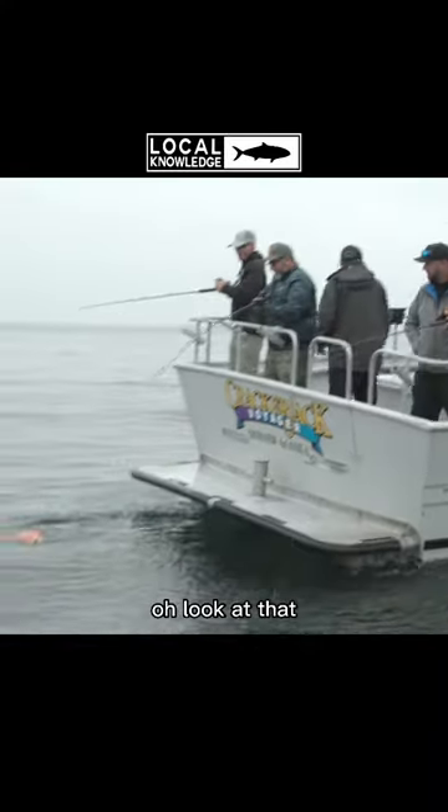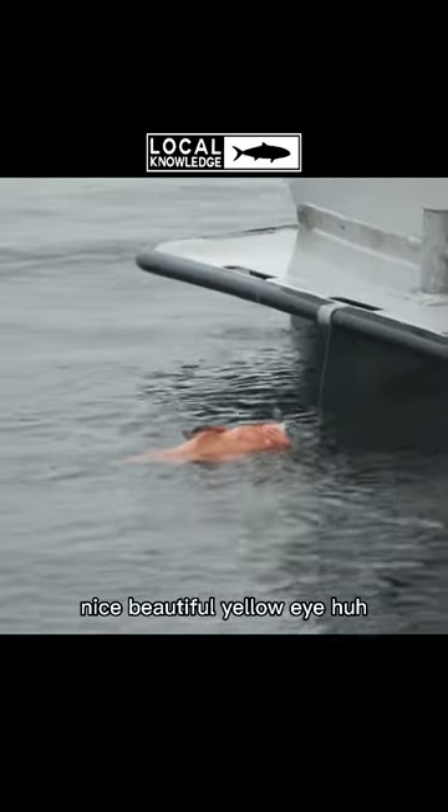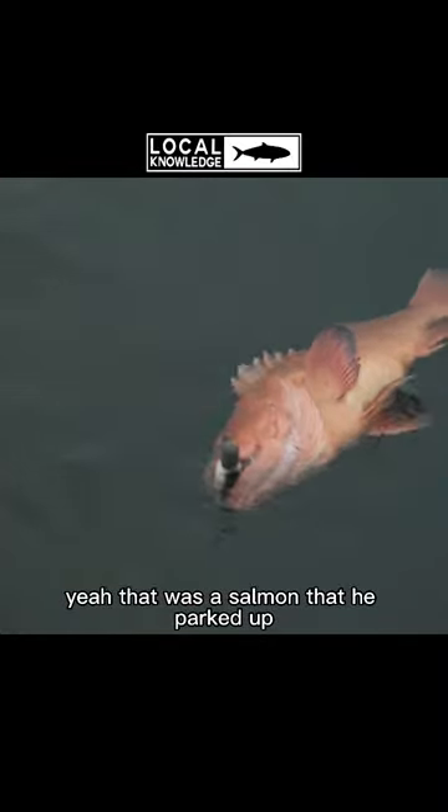Oh! Look at that. Whoa. Nice. Yellow eye, huh? Yeah. That was a salmon that he barked up.